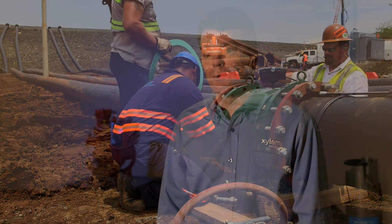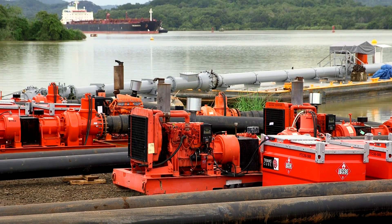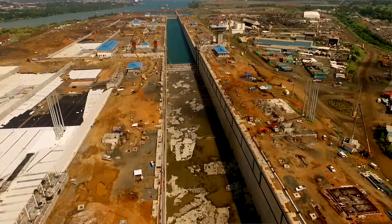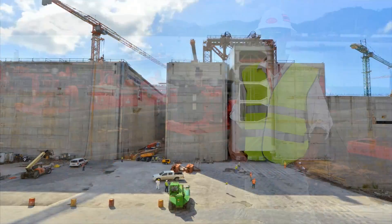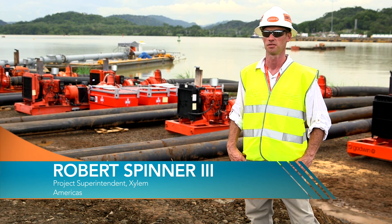This project is really important to us. It really demonstrates how capable we are at mobilizing incredible assets to a location that's hard to reach in a very short period of time and solving a customer's problem. We played a crucial part in getting water into the new canal so they can test the gates and make sure everything works properly before they introduce the Pacific Ocean and Gatun Lake to the new shipping lane.